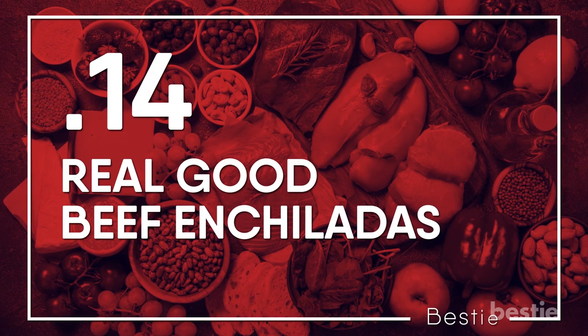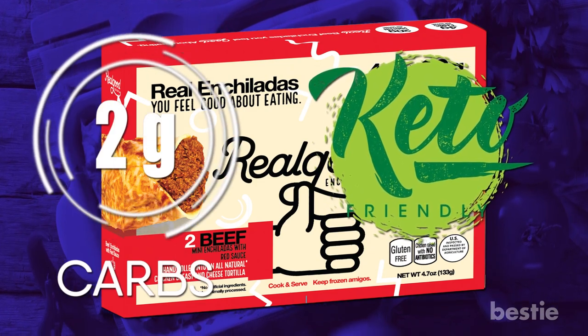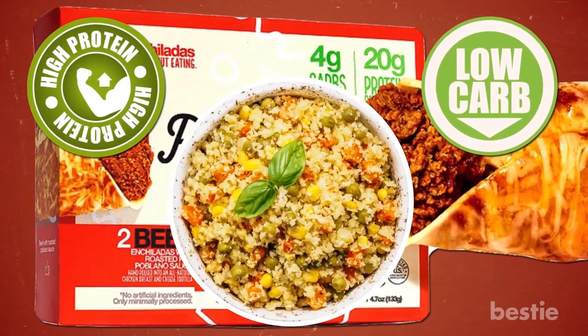Real Good Beef Enchiladas. This easy dinner is a great keto-friendly option with just 2 grams of net carbs per serving of 2 enchiladas. The tortillas are made from chicken instead of flour, which ups the protein and lowers the carbs. Serve with a side of cauliflower rice and you're good to go.